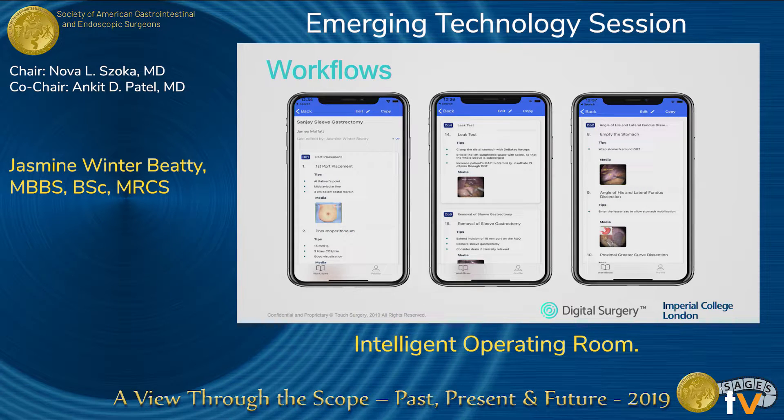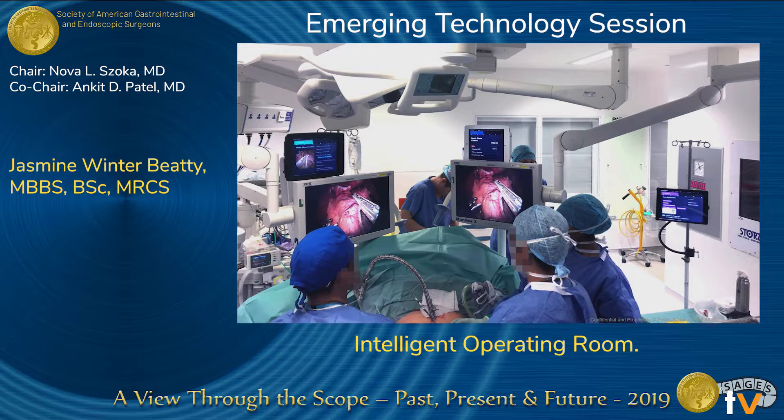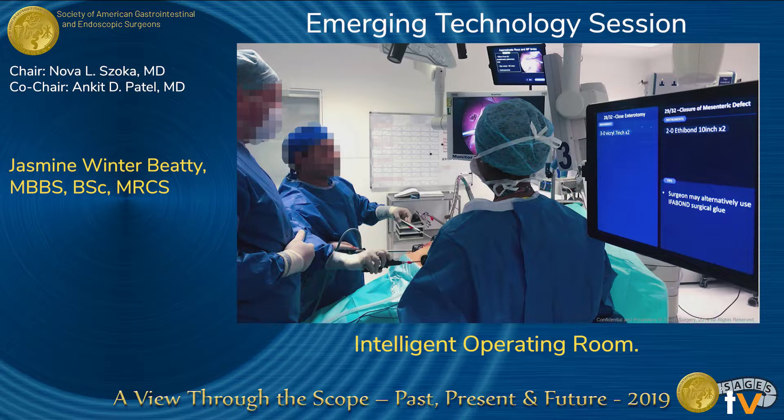This is what the editing mode looks like when you are creating a workflow. It can take just a few minutes, you can do it on a phone or on a laptop, and you can put in as much detail as you want — including links to relevant research papers, videos, or equipment instructions. When projected in the OR there are different views for different members of the team. For the scrub nurse, for instance, there is a split screen advising them of the equipment needed for that particular step, and also what will be needed for the next step, so they're always ahead of the game.